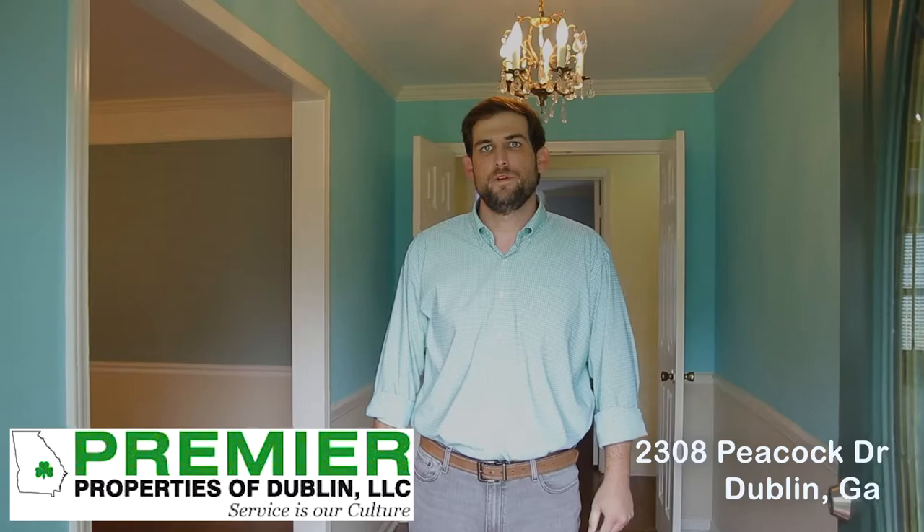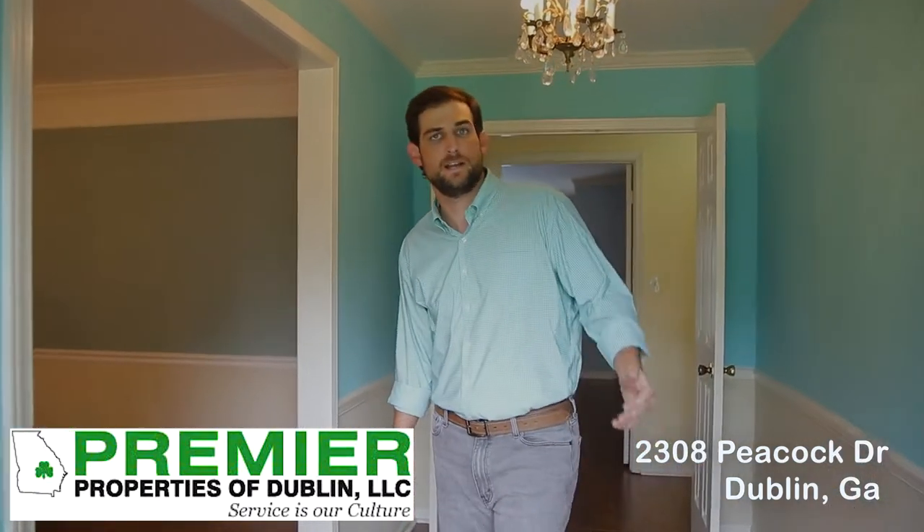Welcome to our listing at 2308 Peacock Drive in the beautiful subdivision Linda Vista in Dublin City Limits. Come on in and I'll show you around.